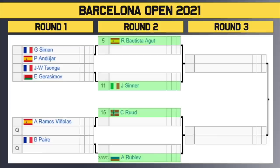In terms of unseeded players, I'm very interested to see how Jo-Wilfried Tsonga does, because we haven't seen him for a long, long time.